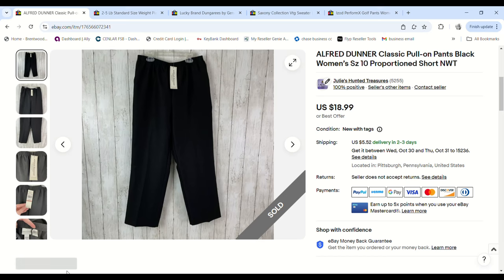These Alfred Dunner pants were picked up on 99-cent day. I only get Alfred Dunner when I pay less than a dollar and they're new with tags. They sold for $18.99 and we made a $13.16 profit.